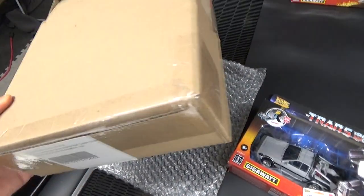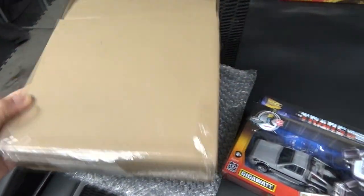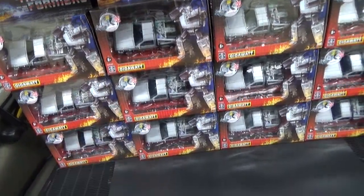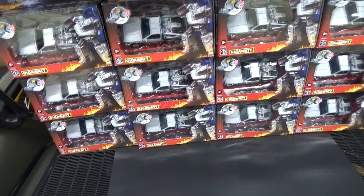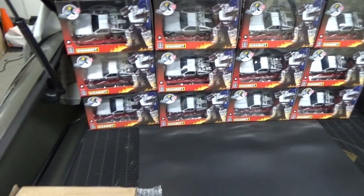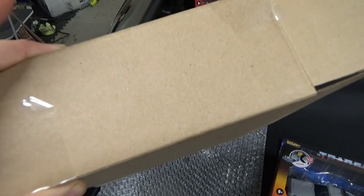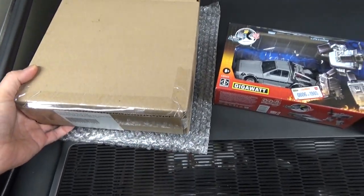One of the big differences is that the limited edition Gigawatts came in their own individual packing boxes in addition to the Walmart shipping box, which helped protect them a lot. Some of the standard issue Gigawatts were damaged in shipping — I've got at least one where the box was shredded on the side. They could have done a better job shipping those.